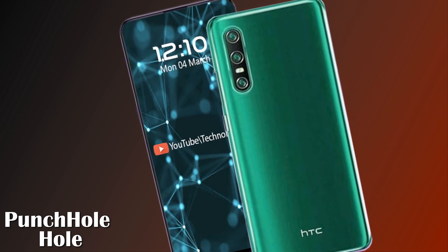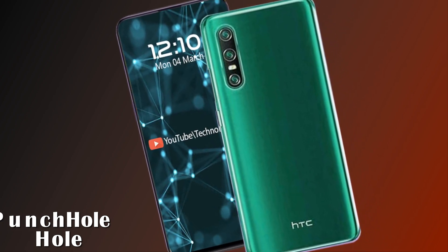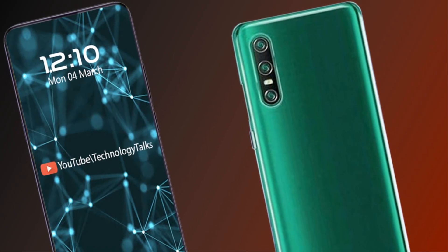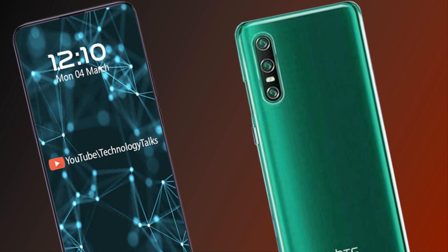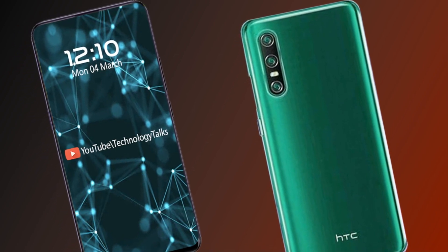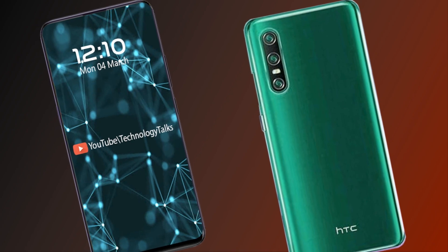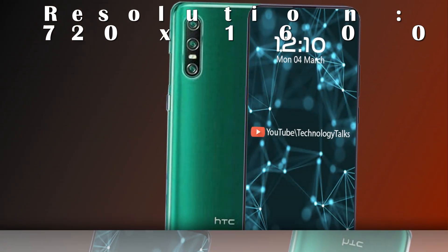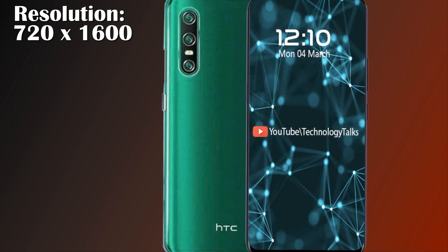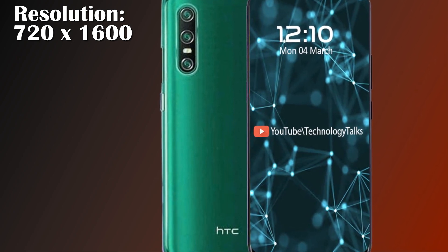This will become the first HTC phone with a punch hole camera. The phone does not follow modern trends and keeps its display flat. The HTC Desire 20 Pro smartphone has an IPS LCD display with a screen resolution of 720 x 1600 pixels.